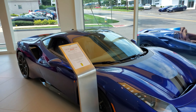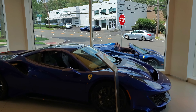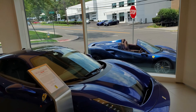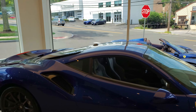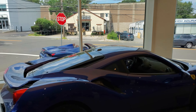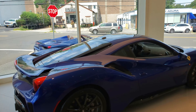The 488 — this is a nice spec, guys. And there's one more 488 right there, but this one is the Pista. I love the spec on this one and the interior — Alcantara. The 488 Pista has carbon wheels, which are so nice.